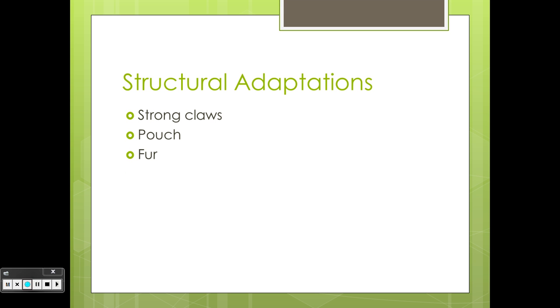Fur: their fur keeps them warm, and this fur is also water resistant. They have a very large nose with a very good sense of smell. Paws: their paws are very important and give them a good grip on trees and other things they climb. This also gives the koalas padding for their feet when they walk on the ground.